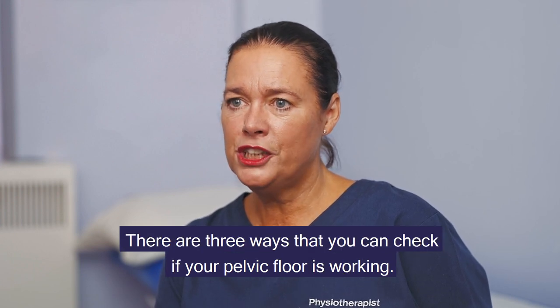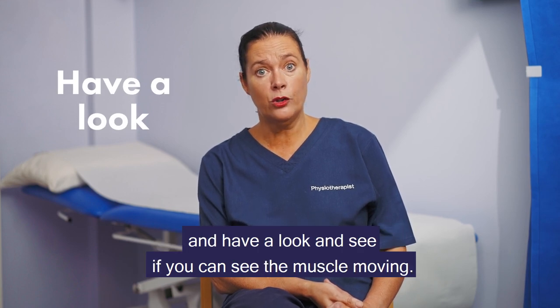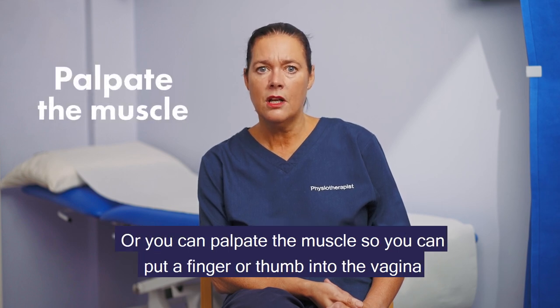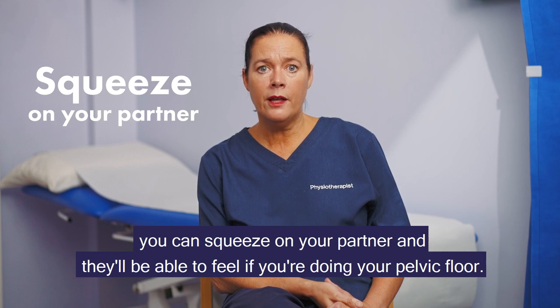There are three ways you can check if your pelvic floor is working. First, you can take a mirror down below and see if you can see the muscle moving. Or you can palpate the muscle by putting a finger or thumb into the vagina and feel it tightening. Or if you're sexually active, you can squeeze on your partner and they'll be able to feel if you're doing your pelvic floor.